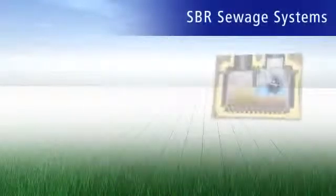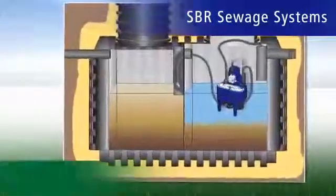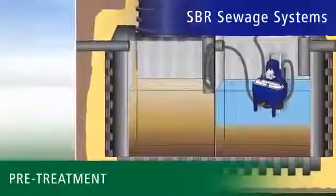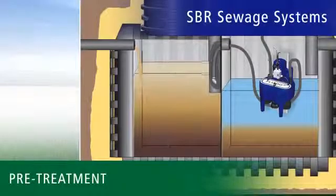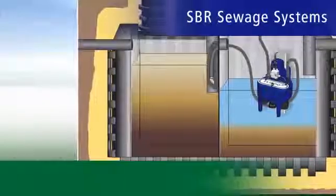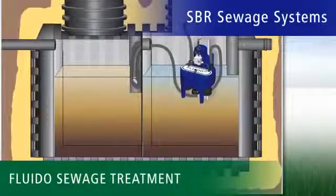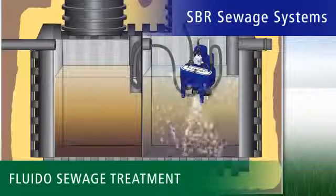And with the SBR Fluido Treatment Unit, we have revolutionised the actual treatment process. Every unit consists of two separate chambers. The pre-treatment container serves as sludge storage and a buffer for inflow fluctuations. The accumulated sludge is removed as required just once or twice a year. The SBR chamber is where the actual water treatment process takes place. Our floating treatment system Fluido brings in oxygen via a submerged aerator and cleans the water within eight hours.